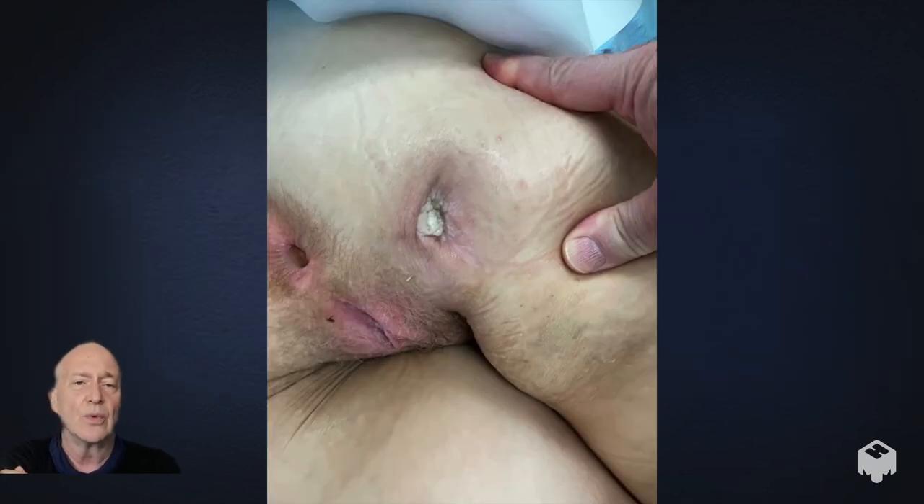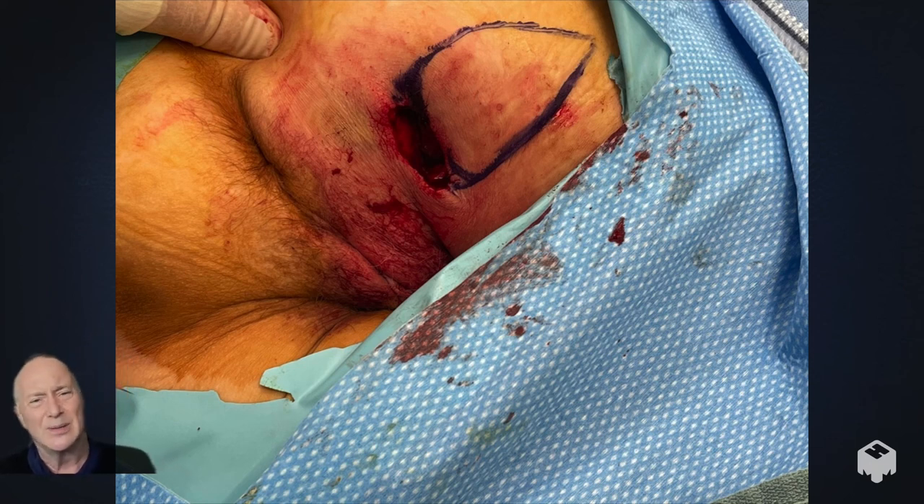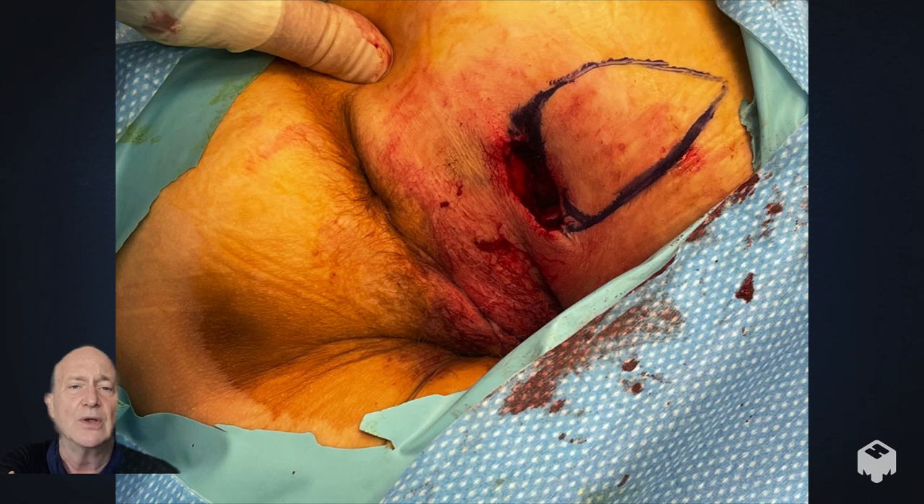Here's her wound just before surgery. And here's her wound with the skin paddle drawn on her buttock and the large wound beneath — which is actually much, much bigger on the inside. I spent about two hours systematically removing the bony infection from the ischium using a hammer and chisel and heavy Leksell rongeurs, and sent bone samples off for culture.